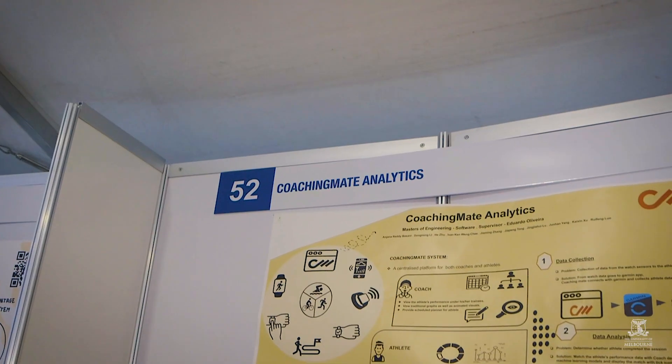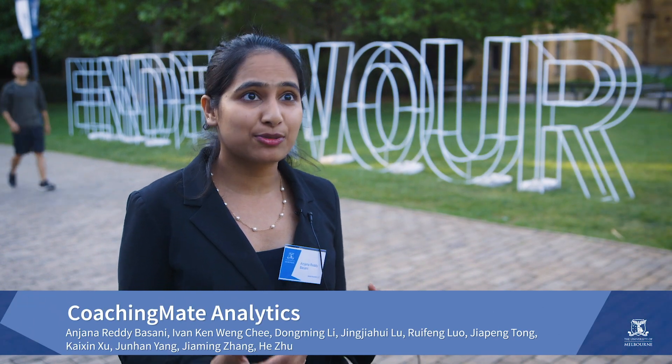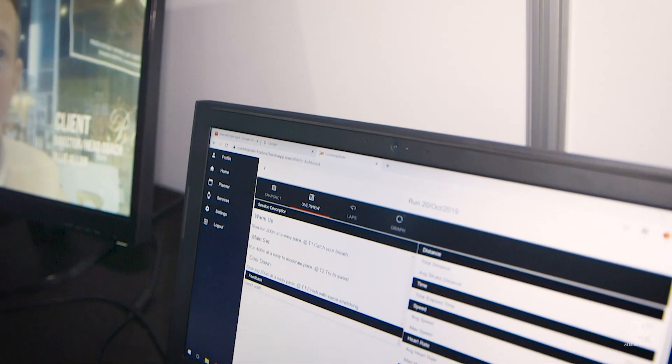Our project is a software platform that helps athletes have a personalised planner with unique goals and support for their achievements on display. The interesting factor is the coach, who will prescribe sessions and check on their performance on a day-to-day basis, giving feedback on whether they're doing well or not. So it's like bringing the coach and athletes together in one platform.